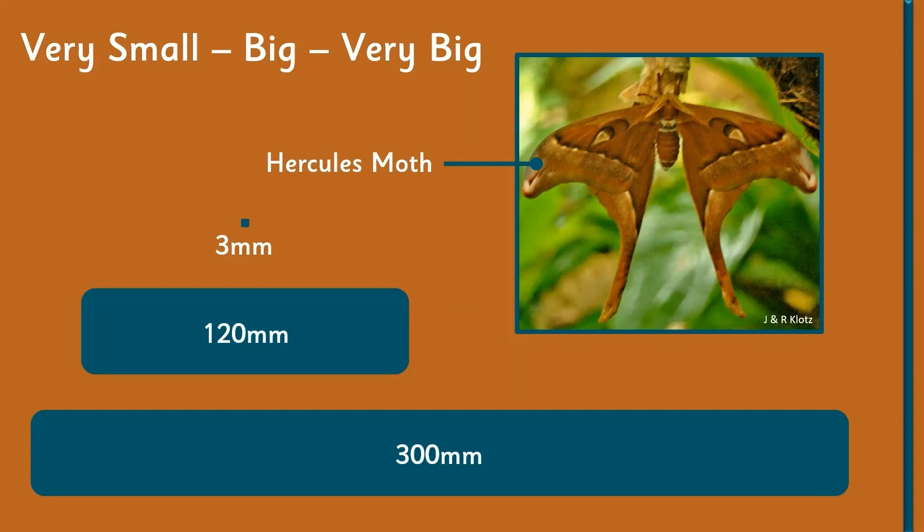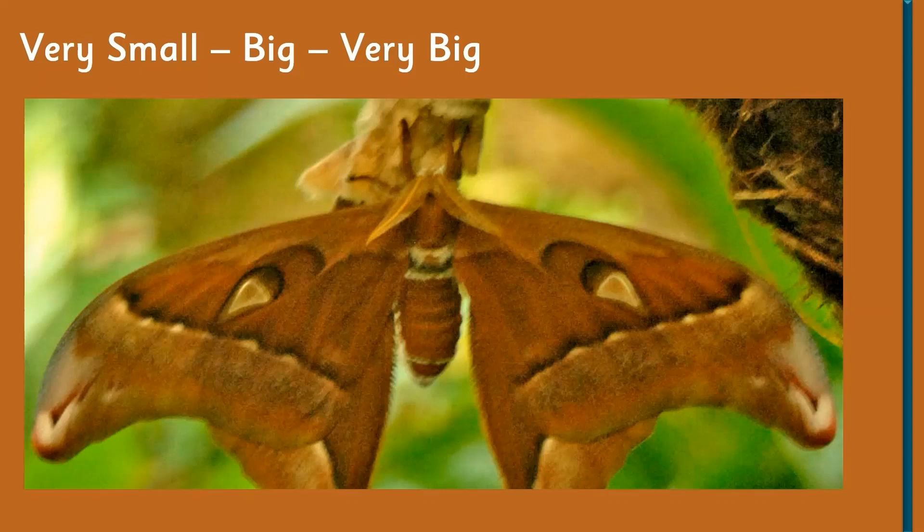The Hercules moth has a wingspan of around 300 millimeters — if you get your 30-centimeter ruler out, that is the wingspan of this particular moth. It's a giant. To give you an idea of just how big that is, I've enlarged the picture on the slide so you can have a look — it really is around about that size. It is a fantastic moth.